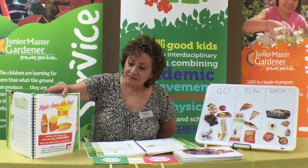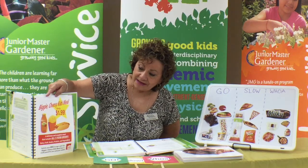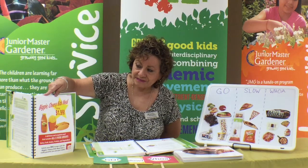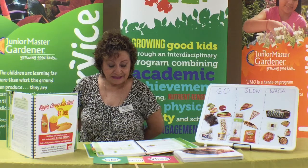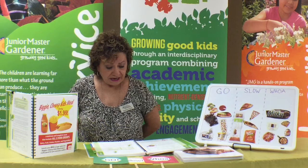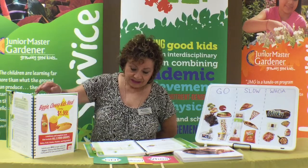So many times our children are faced with different types of advertisements. Here you can show the kids something that is being sold to them at their school for their school lunch — it's called Biggie Cheese Kids Meal, only $1.99. You can say the wiener is a protein, the bun is a grain, fries are a vegetable, and nacho cheese is also a protein. You can also say that the apple juice has apples, but are they good for us?